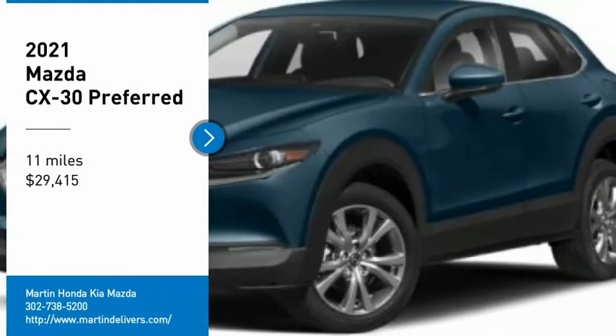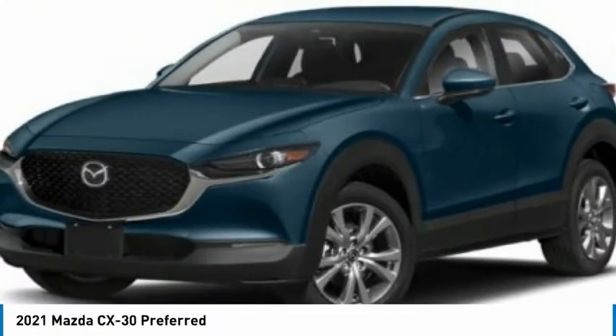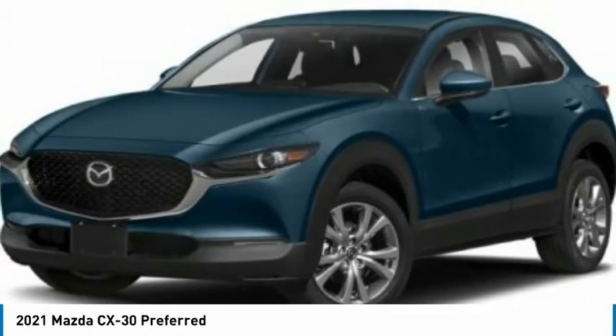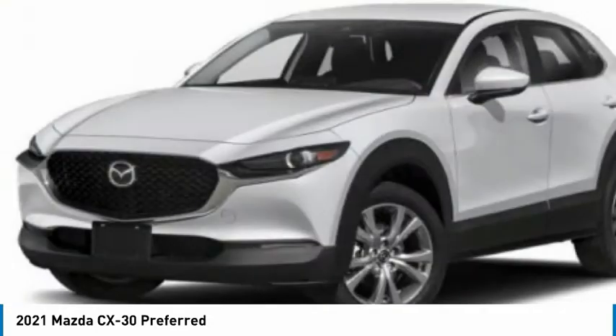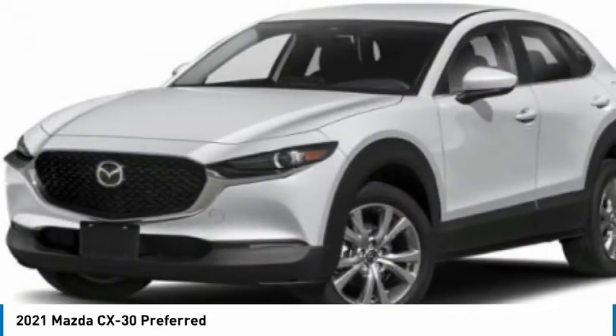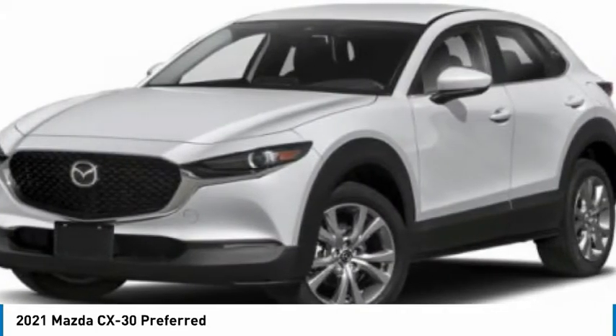Take a ride in the 2021 CX-30. The Mazda CX-30 packs a lot of punch in this subcompact SUV. The exceptional interior provides high-quality materials, cutting-edge technology, and ultimate comfort.